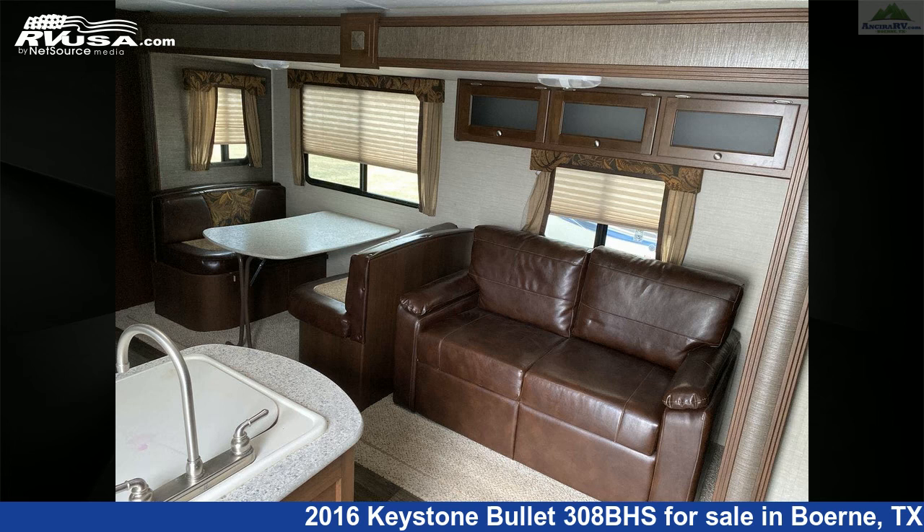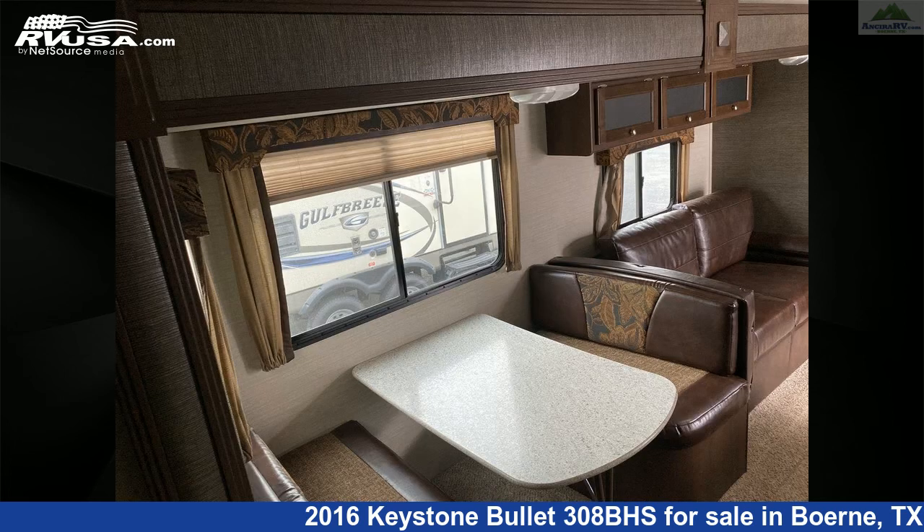The unloaded weight of this 2016 Keystone Bullet 308BHS is 6,160 pounds.